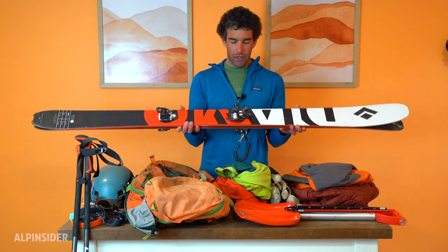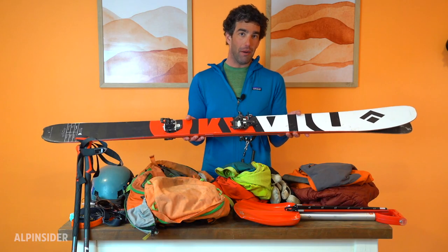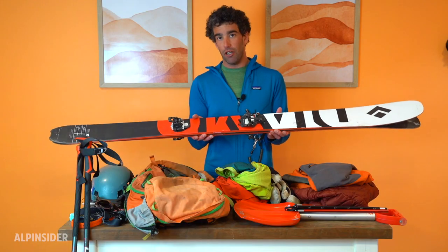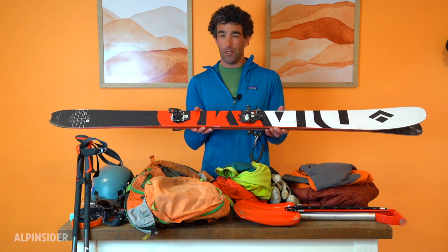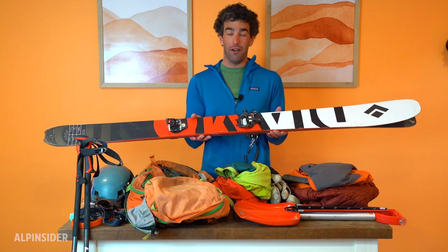I have these mounted with Marker Alpinist 12 bindings. For the price, I think these are one of the better tech bindings out there. They're relatively light — not the lightest — and relatively hard charging, but not the chargiest. If you want a lighter or harder charger binding, you're going to pay just about twice as much. So I think these are a really good option for anyone who doesn't have unlimited money to spend on ski gear.